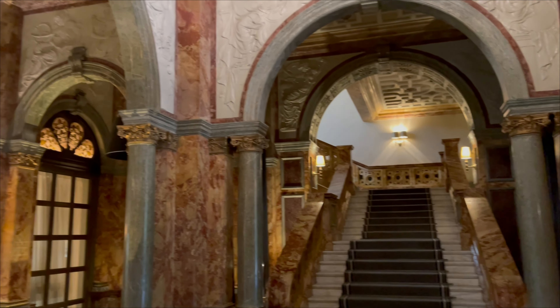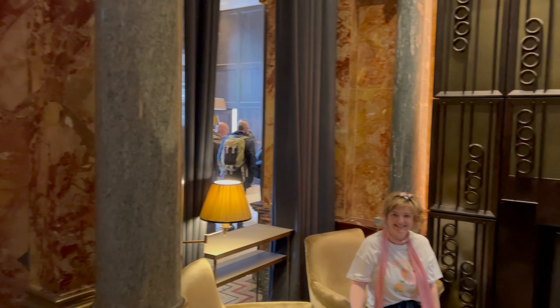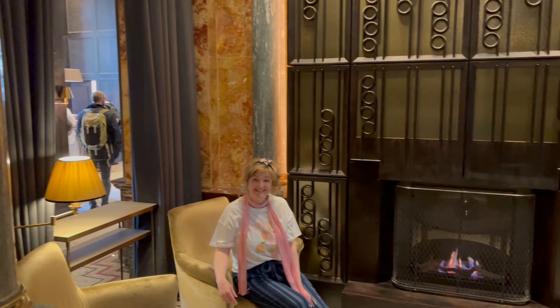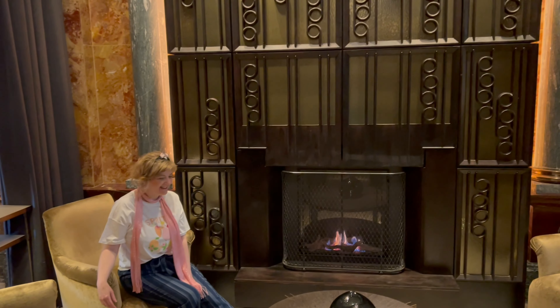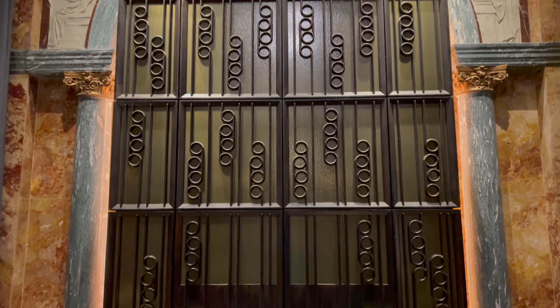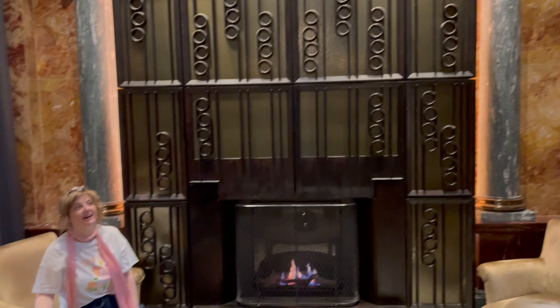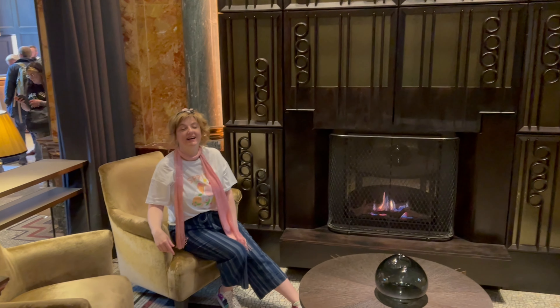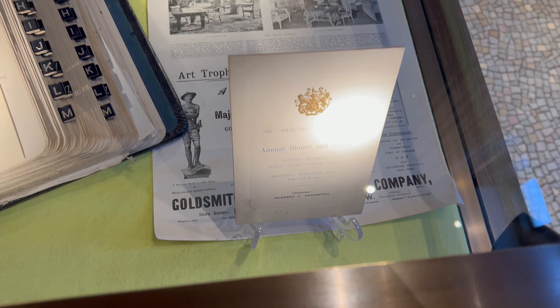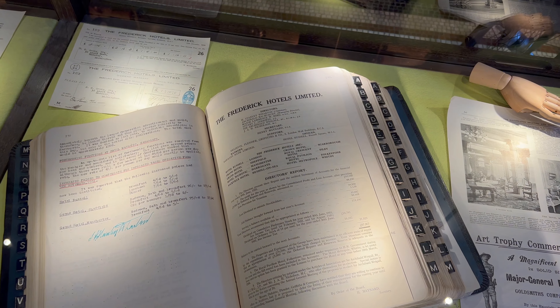It is a stunning hotel. It actually opened in 1900, so it's 122 years old at the point that we went, and was originally — until very recently — called the Russell Hotel, because it overlooks Russell Square. Another interesting fact: the Russell University Group, which includes Oxford and Cambridge, is called the Russell Group because this is where they had their first meeting to discuss creating the group.